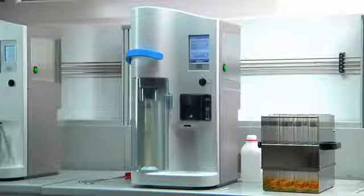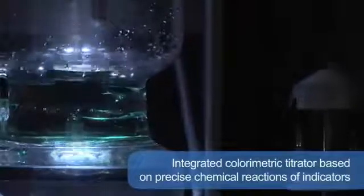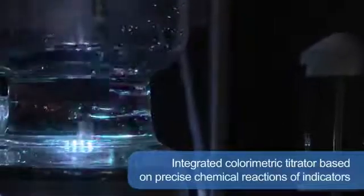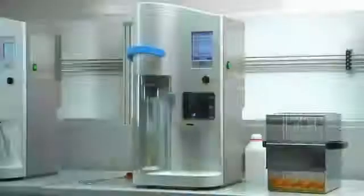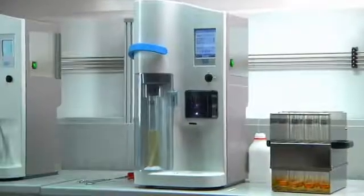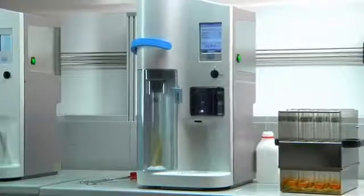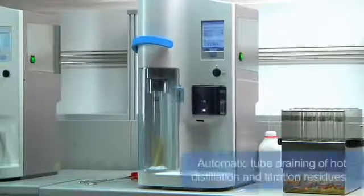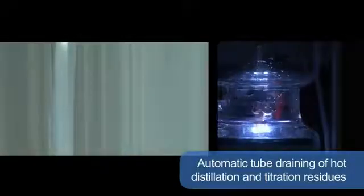The integrated colorimetric titrator provides reliable results as it is based on precise chemical reactions of indicators. The titration system is completely maintenance-free, as there is no need for time-consuming activities and additional costs for calibration. The automatic cleaning of the titration vessel eliminates any manual activity. Operator safety, saving time and reduction of manual activities are improved by automatic draining of hot distillation and titration residues.